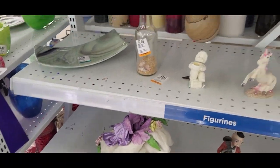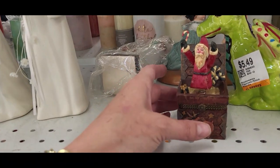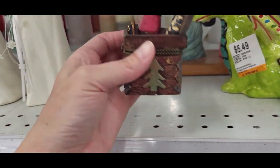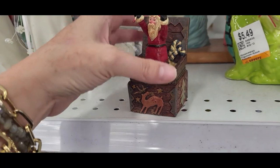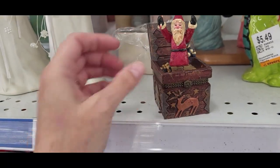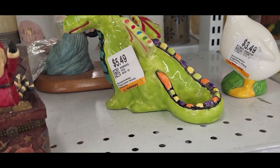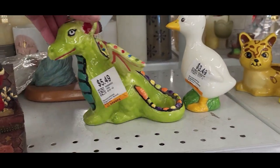I don't think I see anything else over here. This Santa kind of intrigued me a bit but I can't tell what the label says. This dragon is actually pretty cute — I think it's just a hobbyist piece done by a child but it's still cute.